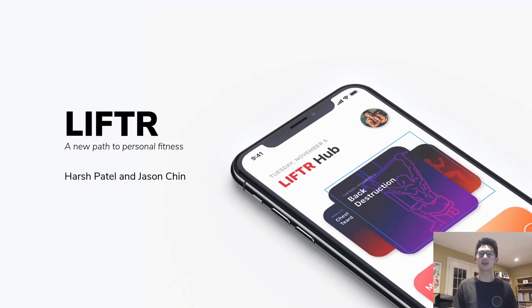So this is Lifter, A New Path to Personal Fitness. This project was done by myself, Jason Chin, and my group member, Harsh Patel.